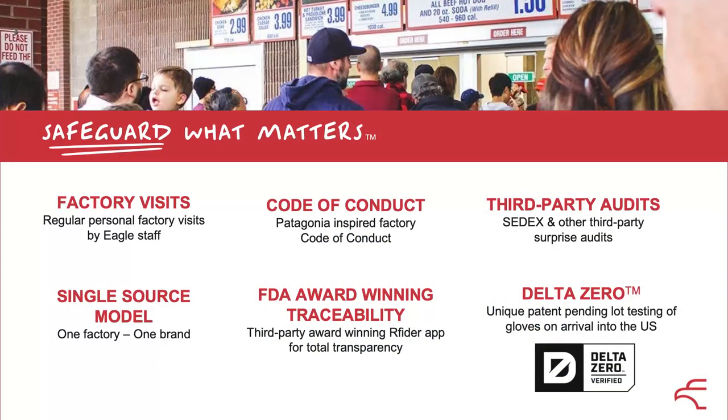So how do you safeguard what matters to your business? The Delta Zero process that we have developed is the safety net at the bottom of the cliff for us. What really makes the difference is knowing exactly what's going on right the way through the process. We have what we call single-source gloves — when we get a box of gloves, it comes from the same factory every time. We do factory visits — I've visited every factory every year for the last decade or more, and we know the people really well with long-standing relationships. We are a certified B Corp, like Patagonia, so we borrowed their code of conduct and adapted it. We use third-party audits — CEDEX — and one of our good customers, Costco, has their audit team over in our factories regularly.